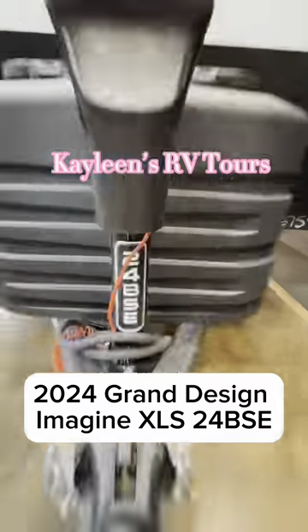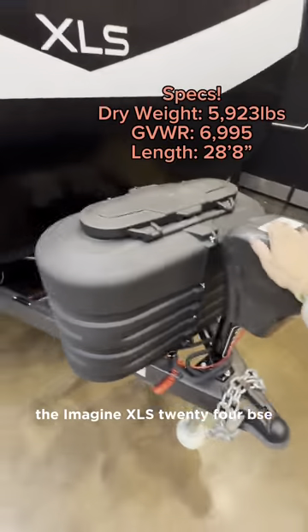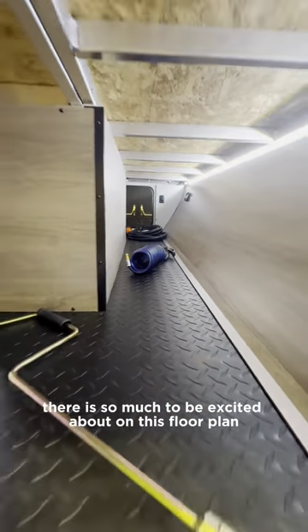Hi guys, welcome back to this video tour. Today we're taking a look at another brand new Grand Design floor plan, the Imagine XLS 24BSE. There is so much to be excited about on this floor plan.